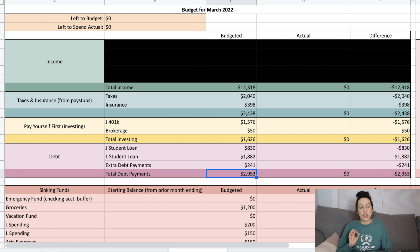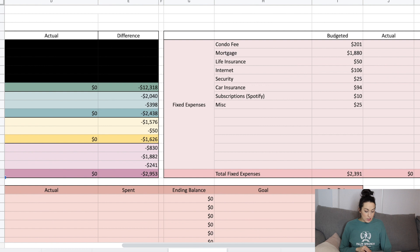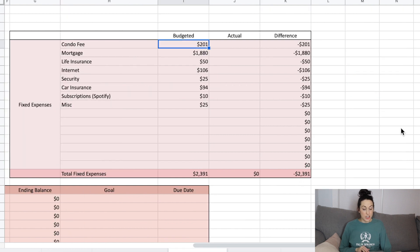I started sharing our numbers in about September 2020, and this is obviously March 2022. Total debt payments for March is $2,953. Alright, let's move over to the fixed expenses.